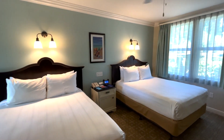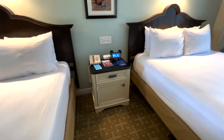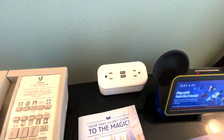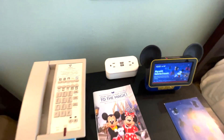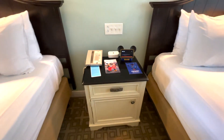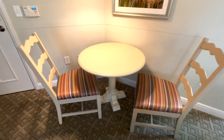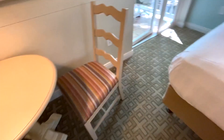There are some newer features such as USB ports and Hey Disney. Overall the room has a clean vibrant feel, but we do think that it could use some refurbishments or updates to bring it to the more modern standard.